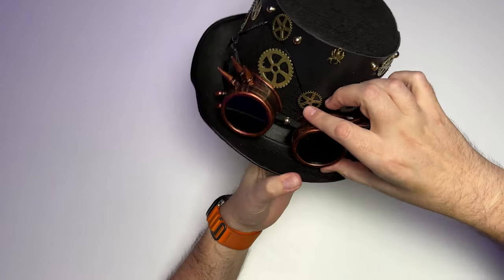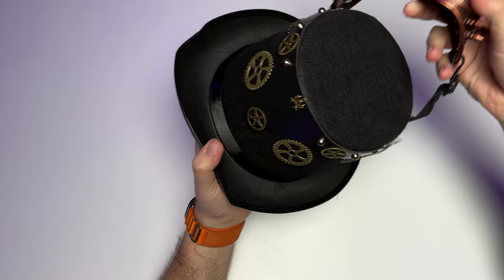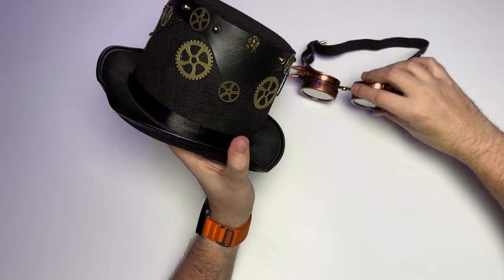I think it looks great. The goggles here — these do come off, so you actually can wear those. But if you choose to, you can wear the goggles.